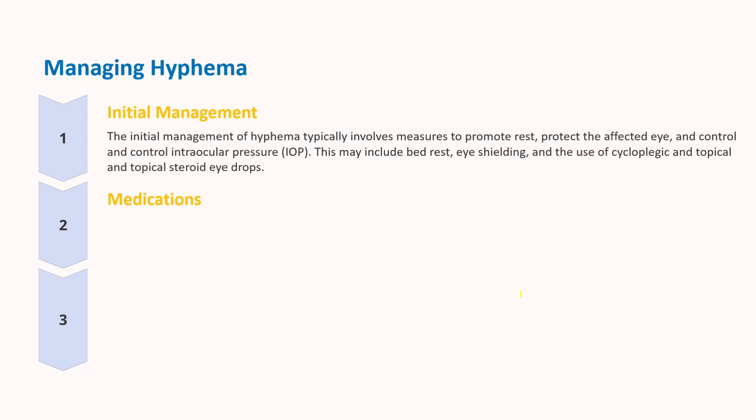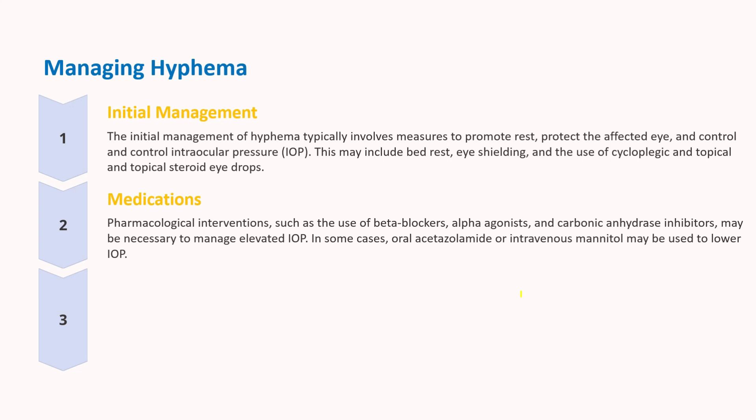Administer cyclopentolate 1% eye drops 4 times daily for pupil dilation. If the patient is using any NSAIDs, these can be discontinued. Use mild analgesics such as acetaminophen for pain relief, and start topical steroid eye drops 4 times daily — for example, prednisolone acetate 1% — to help prevent excessive inflammation. If intraocular pressure is increased, manage it with medications such as beta blockers, for example timolol 0.5% twice daily, and additional alpha agonists, for example brimonidine 0.15% 3 times a day, or carbonic anhydrase inhibitors, for example dorzolamide 2%. Prostaglandin analogues and miotics are avoided due to their potential to exacerbate inflammation.